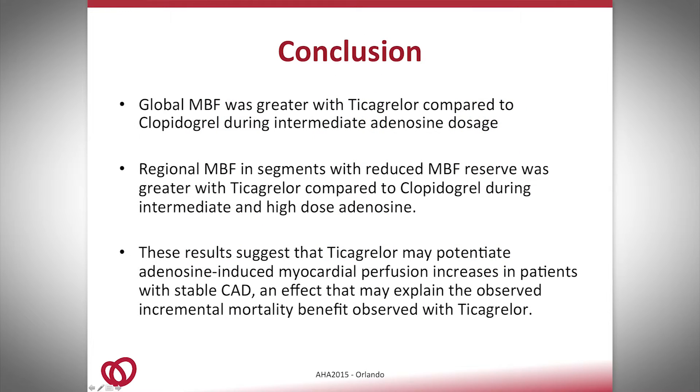In conclusion, we showed that global myocardial blood flow was greater with ticagrelor compared to clopidogrel during intermediate adenosine dosage. We also showed that regional myocardial blood flow in segments with reduced myocardial blood flow reserve was greater with ticagrelor compared to clopidogrel during intermediate and high-dose adenosine. These results suggest that ticagrelor may potentiate the adenosine-induced myocardial perfusion increases in patients with stable CAD, which could explain the incremental mortality benefit seen with ticagrelor.